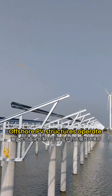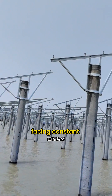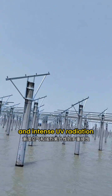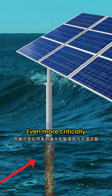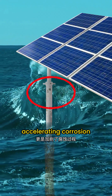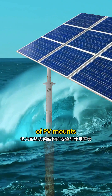Offshore PV structures operate long-term in CX-level high-corrosion marine environments, facing constant exposure to salt spray, humid air, and intense UV radiation. These factors rapidly degrade coatings. Even more critically, tidal changes bring repeated seawater immersion and wet-dry cycling, accelerating corrosion and severely threatening the structural safety and service life of PV mounts.